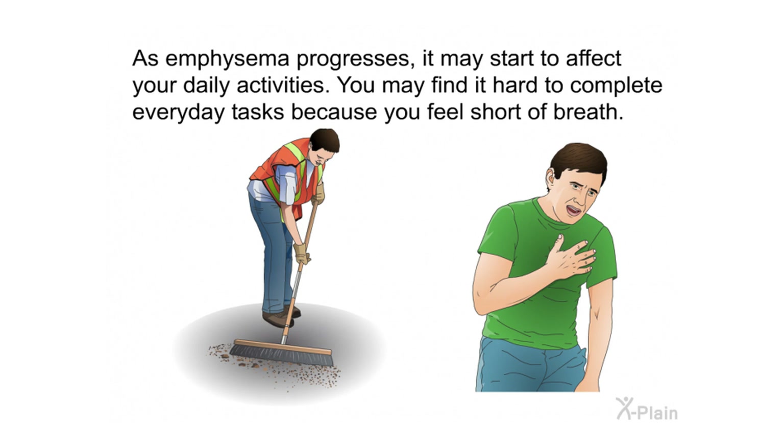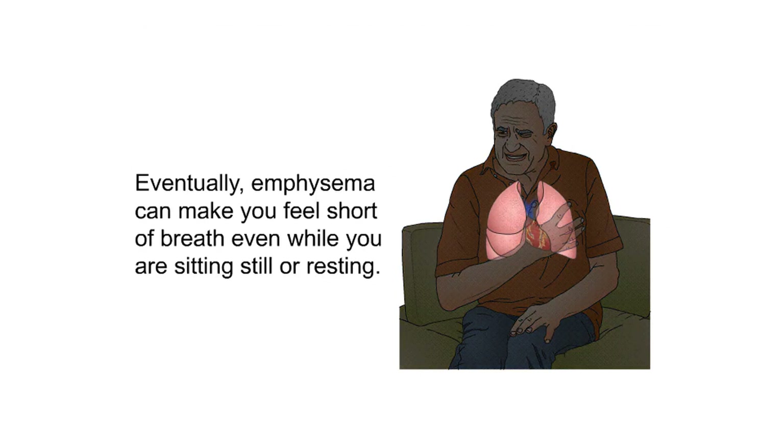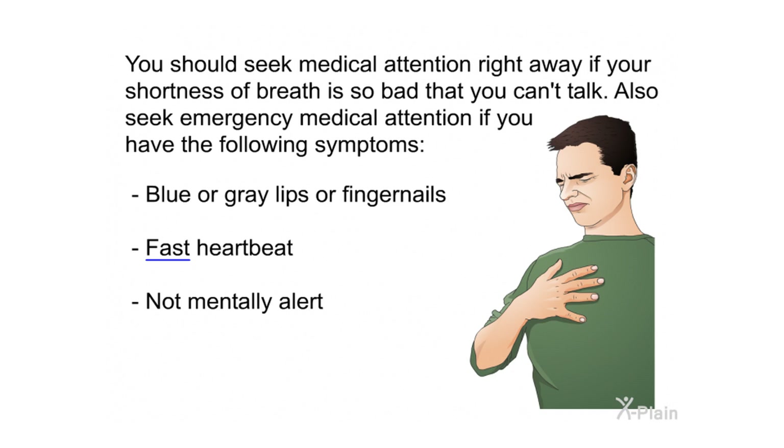As emphysema progresses, it may start to affect your daily activities. You may find it hard to complete everyday tasks because you feel short of breath. Eventually, emphysema can make you feel short of breath even while you are sitting still or resting. You should talk to your health care provider if you have shortness of breath that continues for several months.